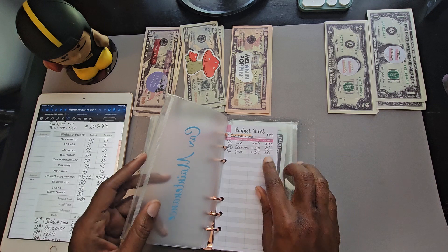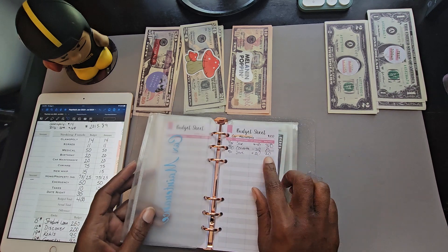Car maintenance is the same way — I wiped it out. I don't have saving challenges for it, but I wiped out the 310.